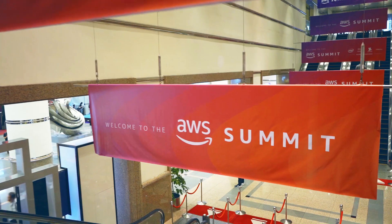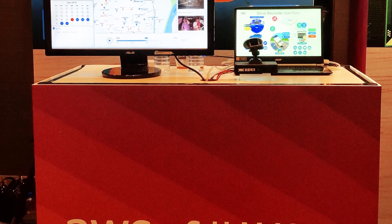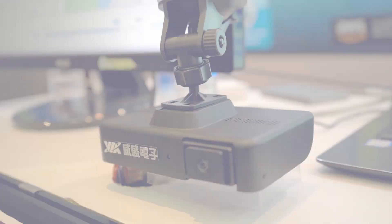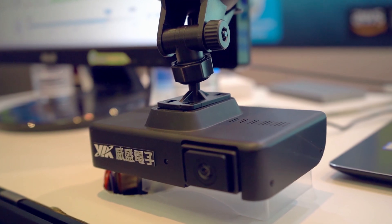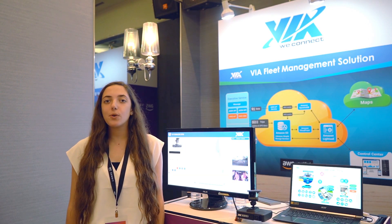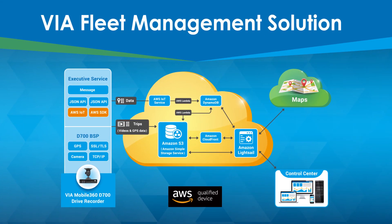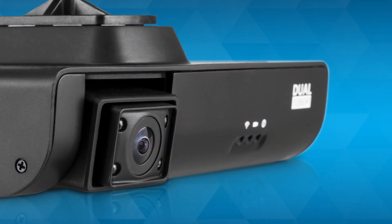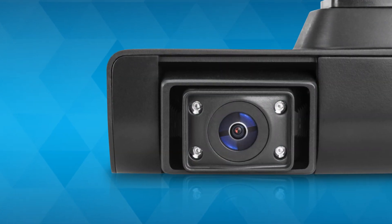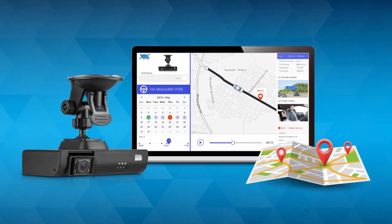Hi, my name is Bria Rosenberg with VIA Technologies and I'm here at the AWS Summit in Taipei where Amazon has invited VIA to showcase our new Mobile 360 D700 Drive Recorder, which is AWS certified. VIA's Mobile 360 D700 Drive Recorder is a commercial grade dual camera fleet management solution featuring two 1080p cameras, 4G LTE connectivity, CAN bus integration and AWS certified cloud integration.